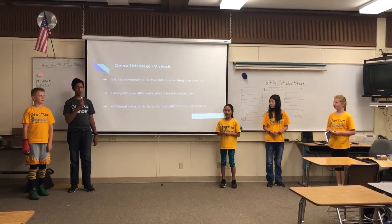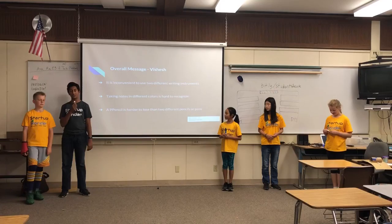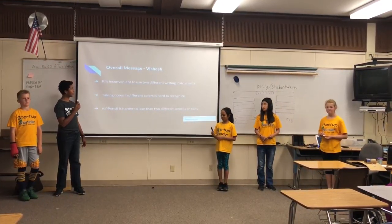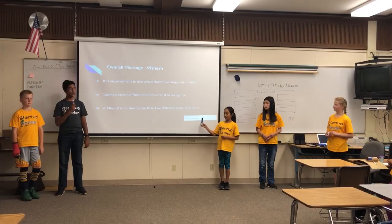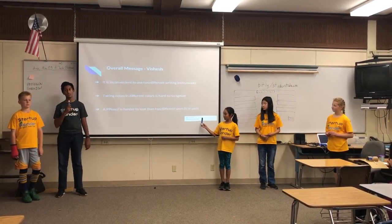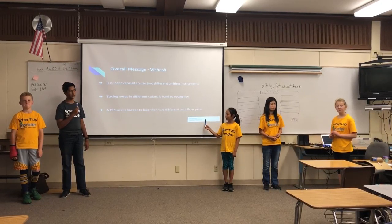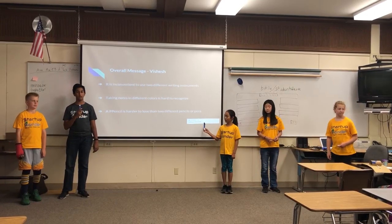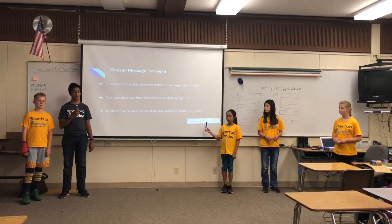Our company sells our product, which is the Pencil with two P's. What it is is basically two various pens with special effects and a pencil combined. It is more convenient than having two different writing instruments because it is more compact and easy to use, and it's also just generally easier to use and keep.